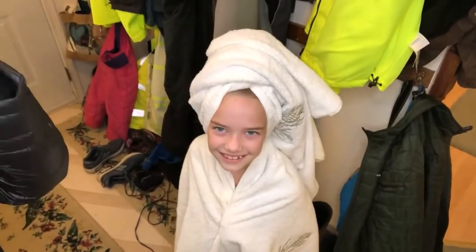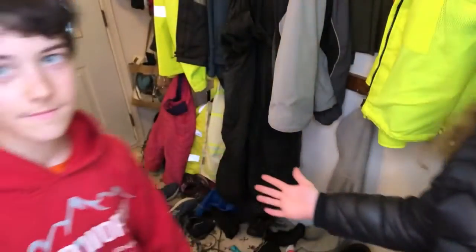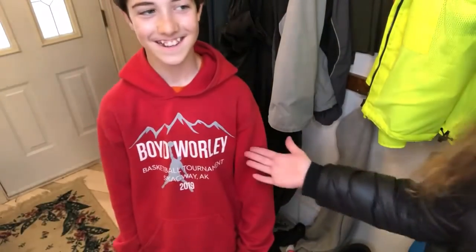What if you wanted to be an NBA player, but it was before the NBA had really gotten started, so an NBA player as a kid might look like this? The sweatshirt tells you.